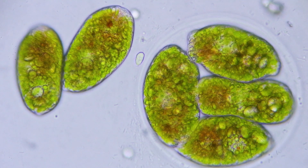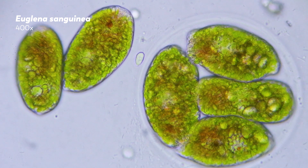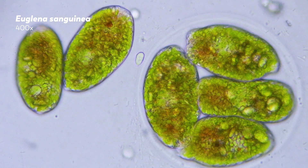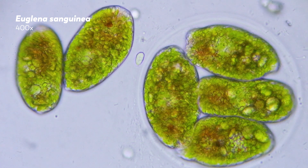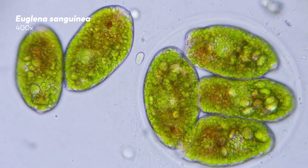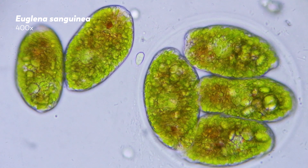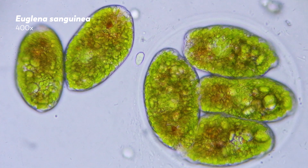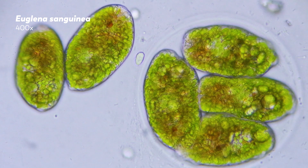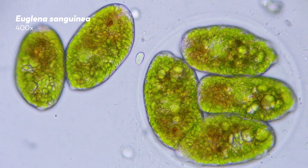These Euglena sanguinea are demonstrating another use for sticky encasements under stress. These cells have entered what's called the palmeloid stage. On the right side of this clip, you can see four cells enclosed in a clear membrane. But when this clip was started, it was originally just one cell that had lost its flagella and enclosed itself in a capsule of its own making. In time, that one cell divided into two, and then those two cells divided into four. When conditions are right, these cells can leave the capsule and reform their flagella.